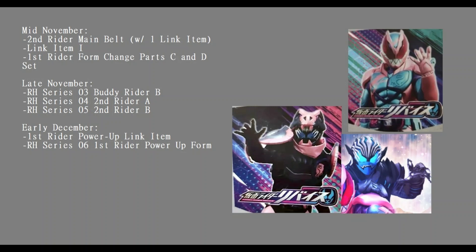It's just A, B, C all the way down, and we don't even know if link item A corresponds to buddy rider A or form change parts A or anything like that. It seems pretty clear that at least some of the link items do cause form changes for Revice, but we have so many that don't have form changes associated with them that it seems unlikely all of them cause form changes. Some may summon weapons, some may just cause random special powers, and of course many could just be legend rider stamps that are never going to show up in the series proper.